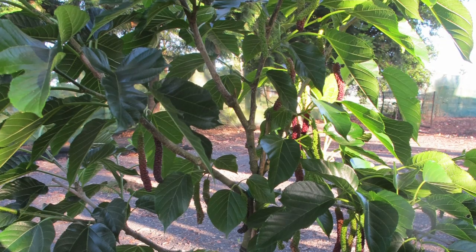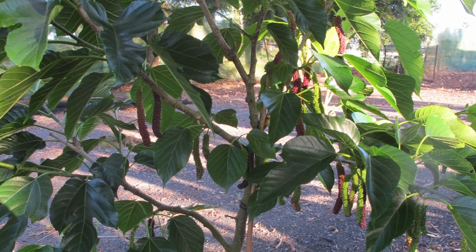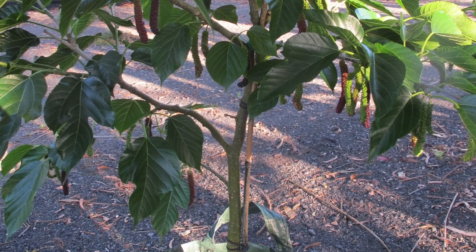Hello, I'm Erin and I am here under the Dwarf Red Chateau mulberry tree in the Orchard at Dailies. This is a very popular mulberry tree, and popular because it's a dwarf tree, meaning you can keep it at a manageable size. It doesn't grow as fast as the other trees that tend to just want to shoot up.